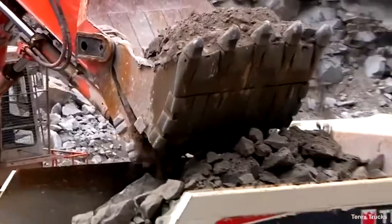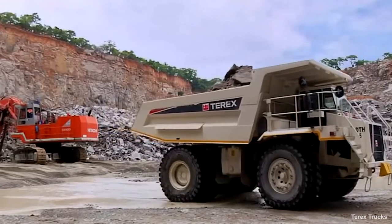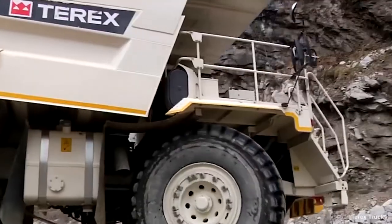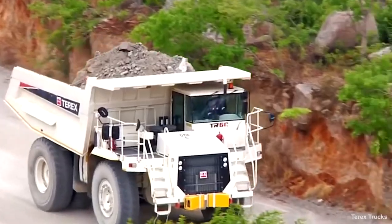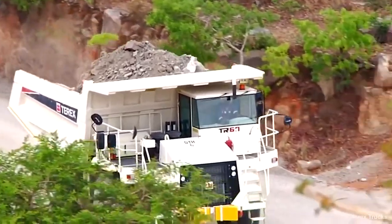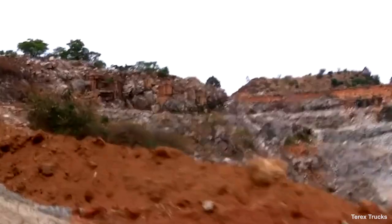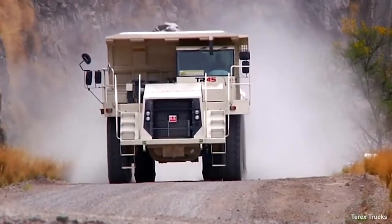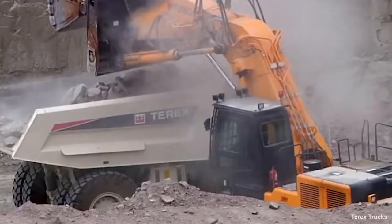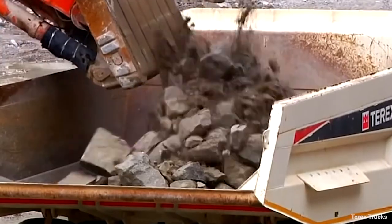Rigid dump trucks can handle a much larger amount of material. Rear-wheel drive makes them able to go longer distances with heavier loads, and they can travel at higher speeds. That type of work would put too much wear and tear on an ADT. That said, the terrain will be more important than the weight of the material to be hauled — it will just mean you'll need to make more trips, since ADTs simply can't carry the tonnage that a rigid dump truck can.